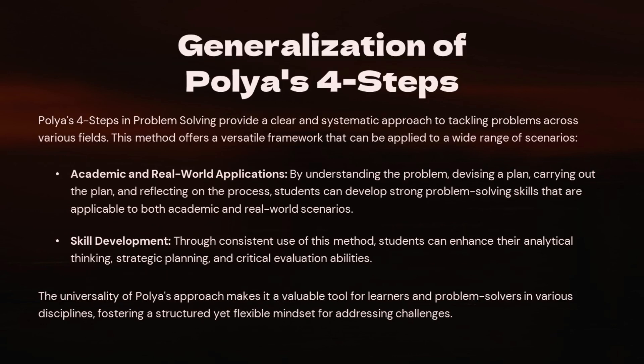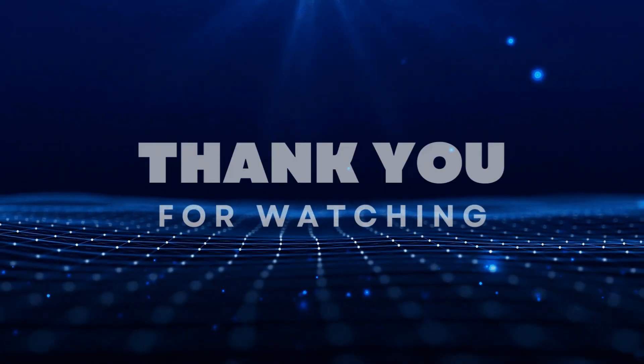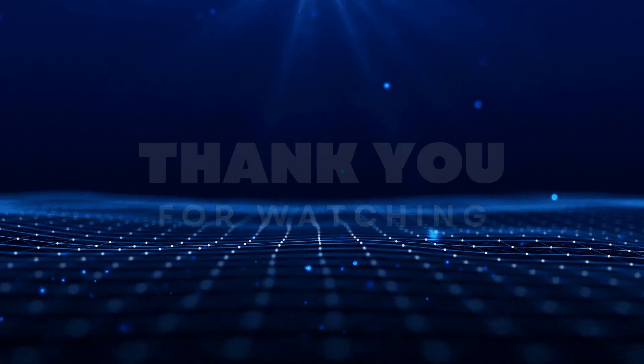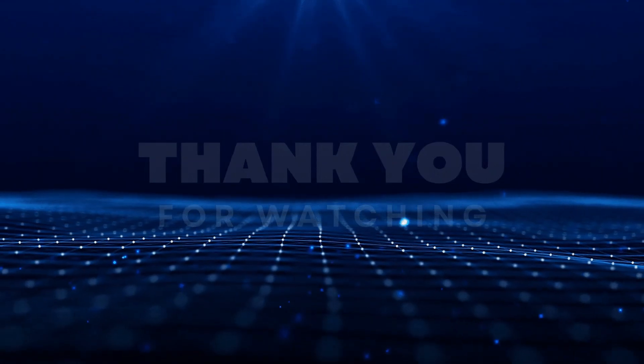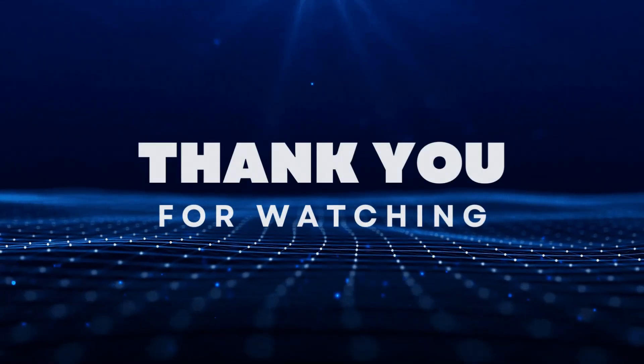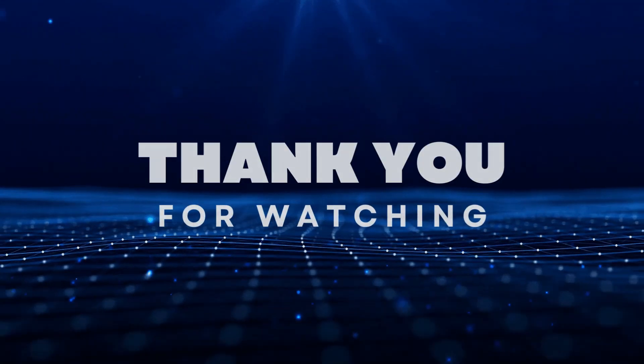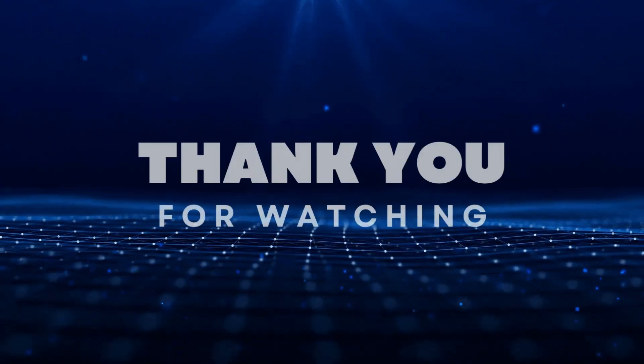So that's Polya's four steps in a nutshell. Whether you're solving a math problem or figuring out how to tackle a project, these steps can be incredibly useful. They help you approach challenges in a structured way, making it easier to find effective solutions. The more you practice, the better you'll get. Thank you for watching this video on Math & PhilTech.